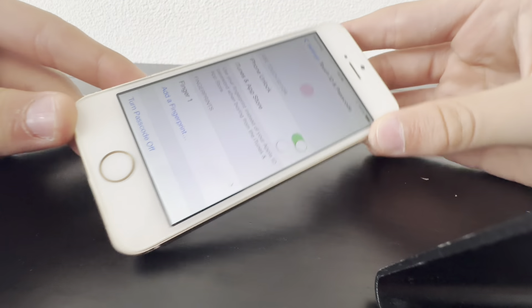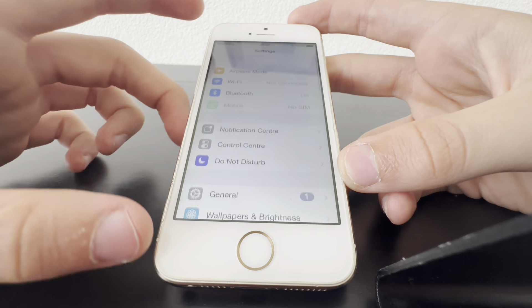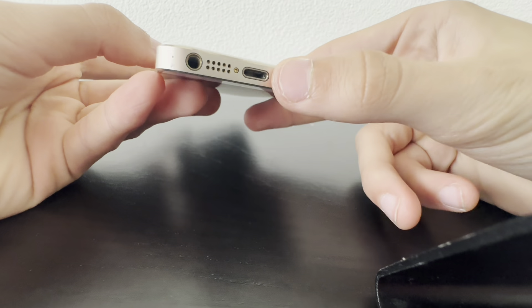Let's check if Touch ID works. I've set up my finger and if I try — yes, it recognizes my fingerprint. We'll be testing that out in a second. Let's just check if the speaker is working.